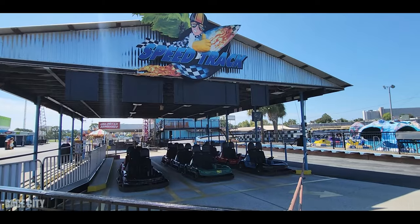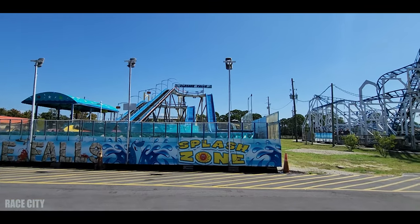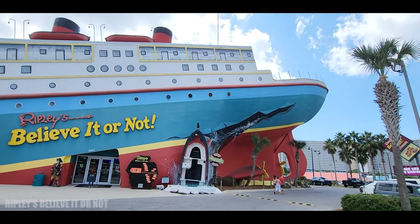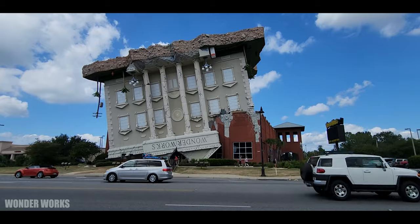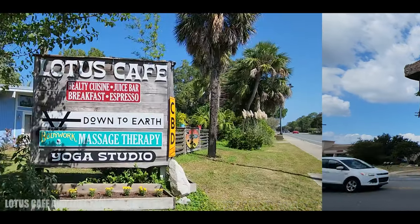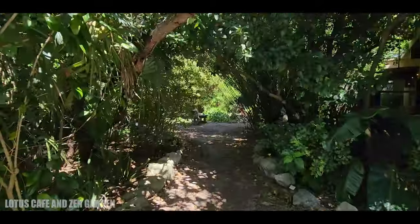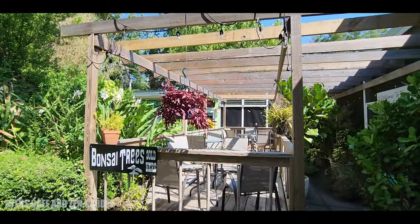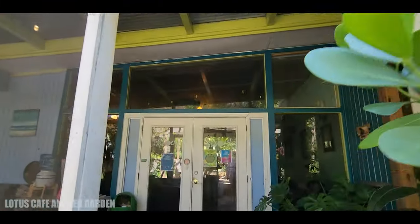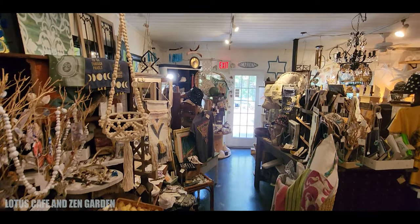Speaking of fun, you'll find a lot of family activities here — mini golf, go-carts, Ripley's, WonderWorks, you name it. But I want to take you to one of my favorite places. This isn't everybody's cup of tea, but Lotus Cafe and Zen Garden is really fun and beautiful. I always like to get my favorite juice at the juice bar, and they also serve food as a restaurant. Not for everybody, but I thought it was kind of fun.